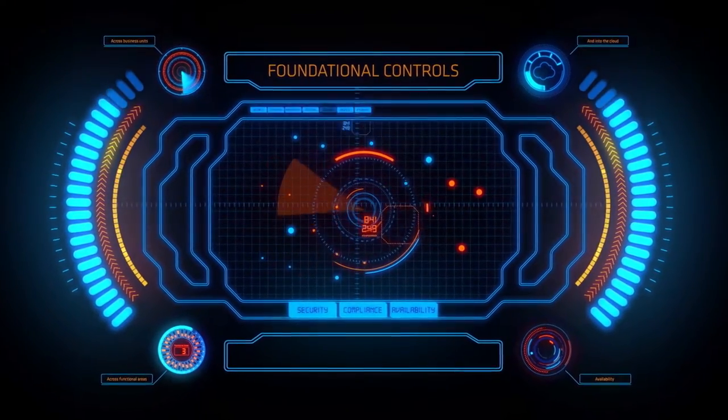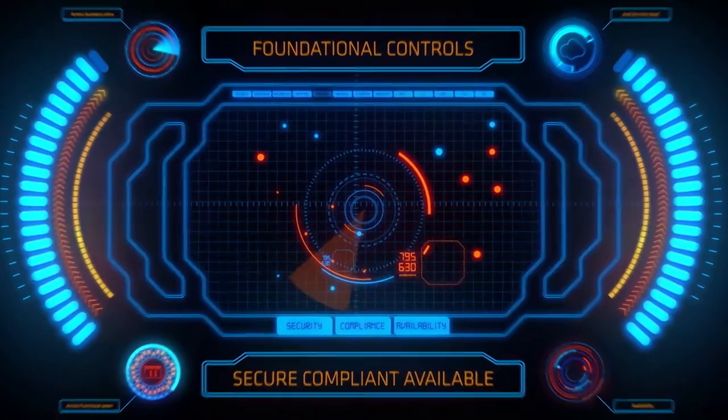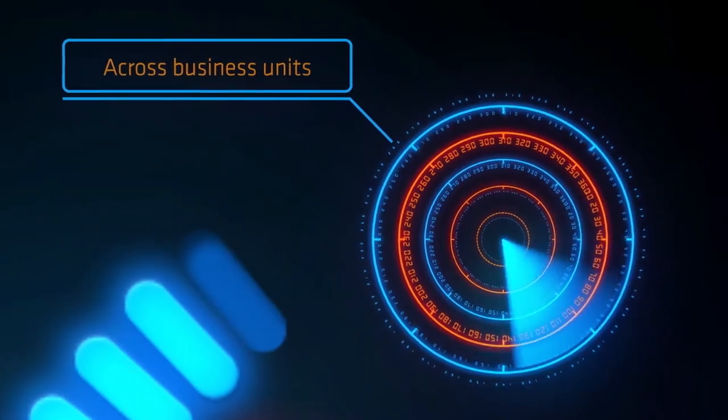You need foundational controls to keep your organization secure, compliant, and available. You need to scale these controls from critical assets at the core, across business units, across functional areas, and into the cloud.